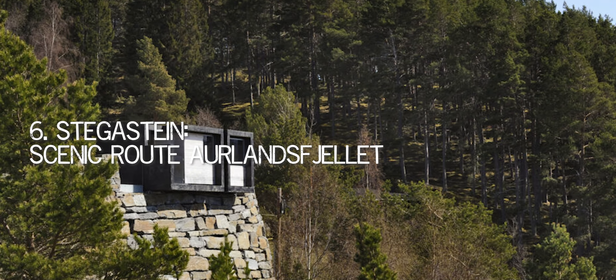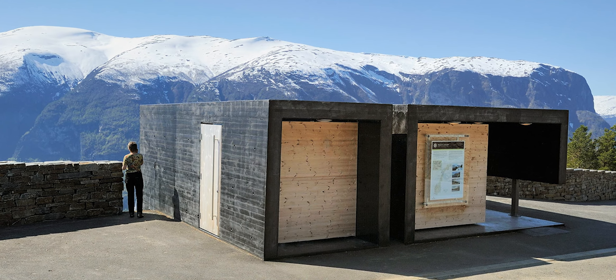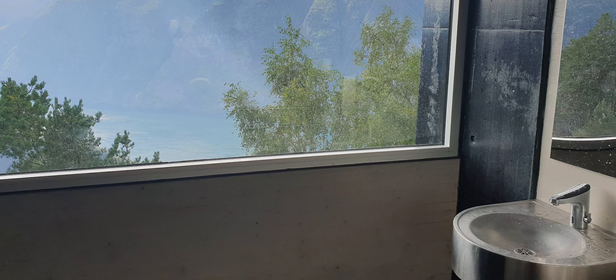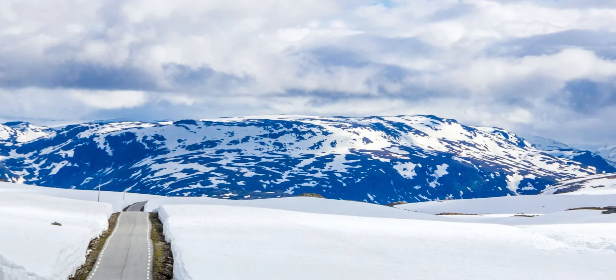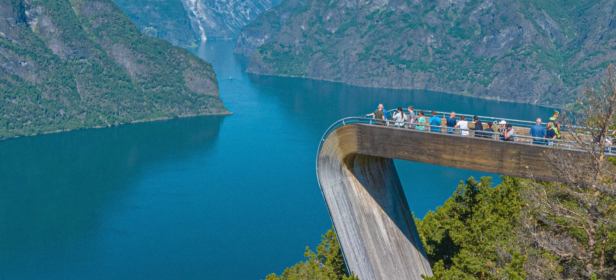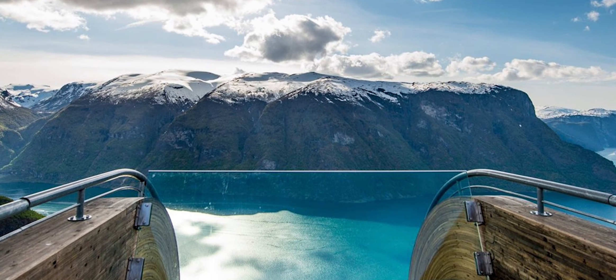Number 6: Stegasteen, Scenic Route Orlandsfjord. The toilet next to Stegasteen has been dubbed the world's most beautiful toilet — it is an unparalleled vantage point. Wandering out 30 meters over the edge of the mountainside to Orlandsfjord below draws thousands of tourists each year. The convenience building was designed by Todd Saunders to provide the same breathtaking view. The restroom on Scenic Route Orlandsfjord is placed 650 meters above fjord level, providing visitors a panoramic view of the fjord without allowing anyone to look inside — definitely the most amazing view ever seen out of a toilet window.